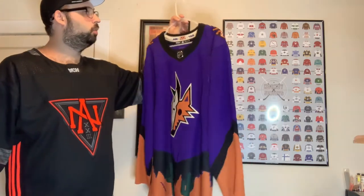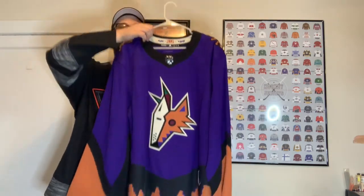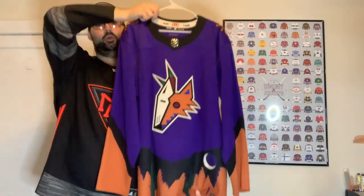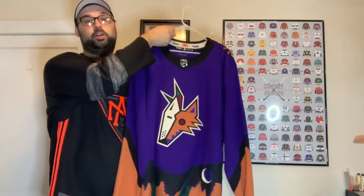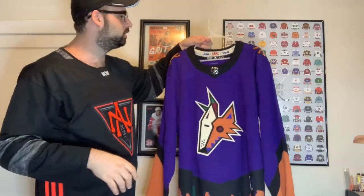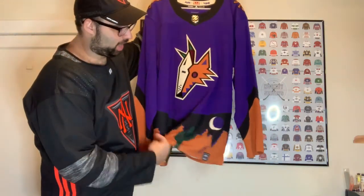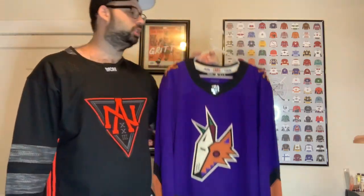My all-time favorite jersey right here — the Space Coyote jersey, the reverse retro they wore this year. I pre-ordered this one when they announced it because I knew it was going to sell out right away, and it did. I've worn the hat that goes with it in many videos. I love this jersey — the skyline on it is just beautiful, beautifully ugly.